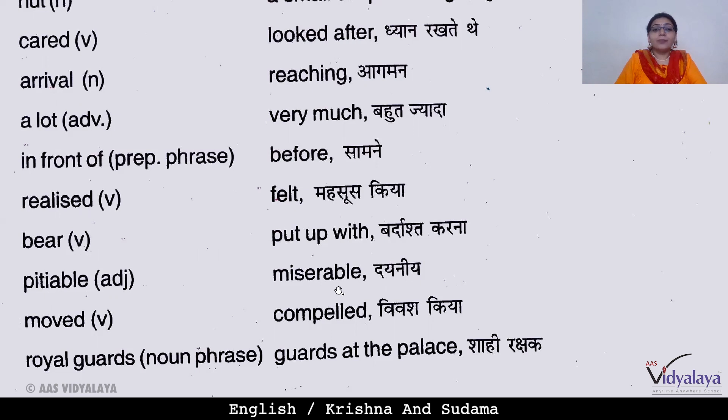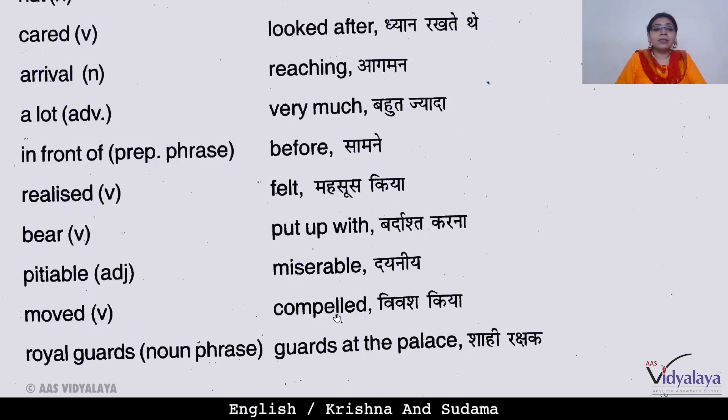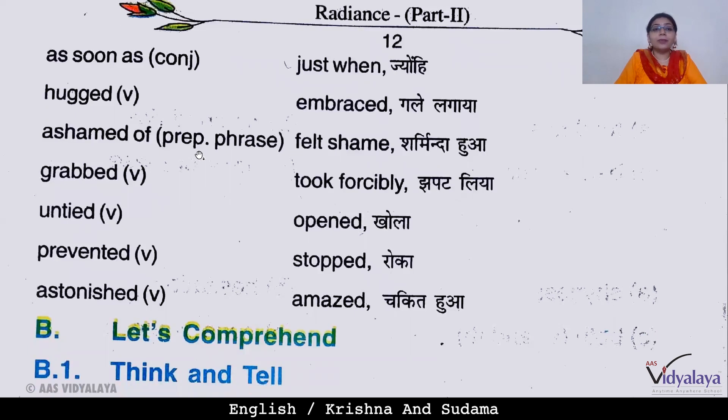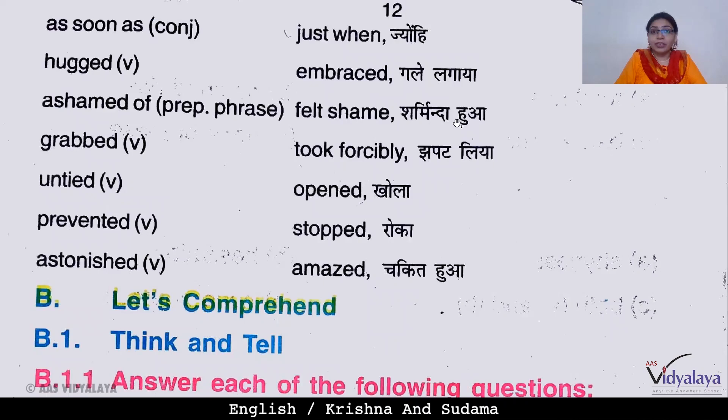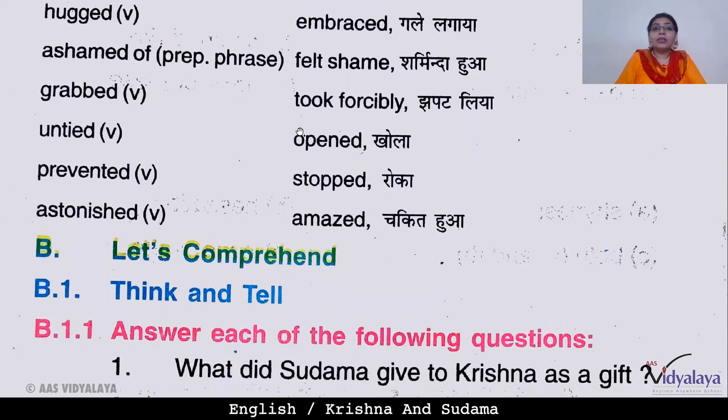'Pitiable' is an adjective meaning miserable. 'Moved' is a verb meaning compelled — vivash karna, to be forced to do something. 'Royal Guards' is a noun phrase meaning guards at the palace — shahi rakshak, the guards standing in front of the palace. 'As soon as' is a conjunction meaning just when — jaisahi. 'Ashamed of' is a prepositional phrase meaning felt shame, sharminda hua. 'Grabbed' is a verb meaning took forcibly — jhapat liya. 'Untied' is a verb meaning opened — khola.